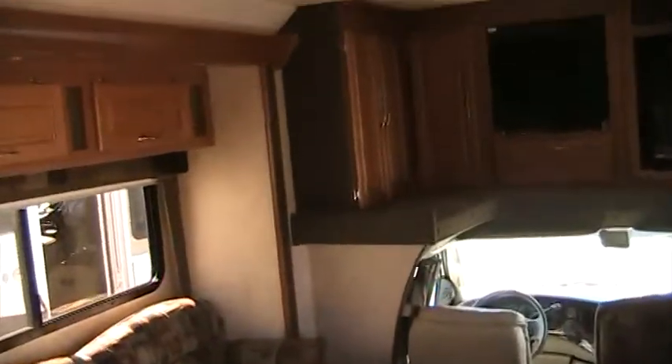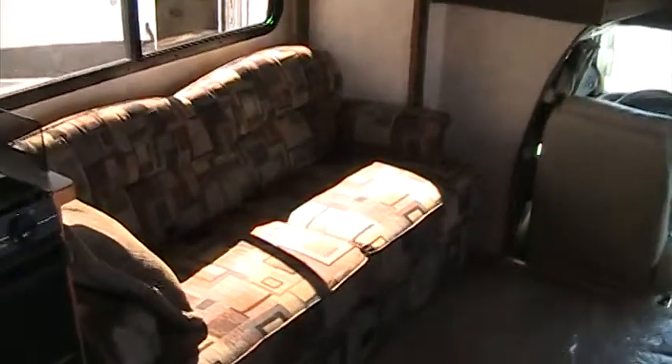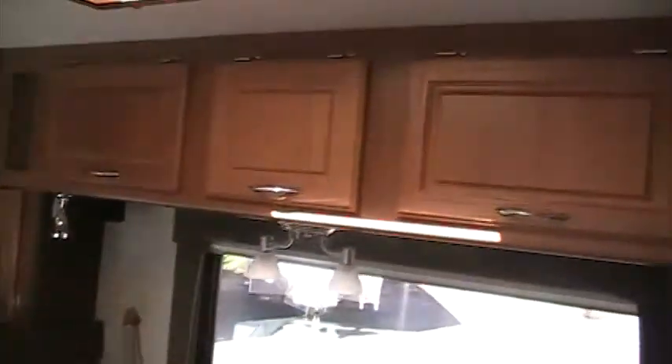Take a walk on the inside. First thing you notice is the color of the woodwork — just absolutely amazing color. This extra large slide really gives it a lot of space in here, a lot of living area. This booth dinette comes out into a bed. This couch jackknifes into a bed. You've got your front entertainment center up here. Plenty of storage. The upholstery in here is just amazing — you can't even tell this has been used.